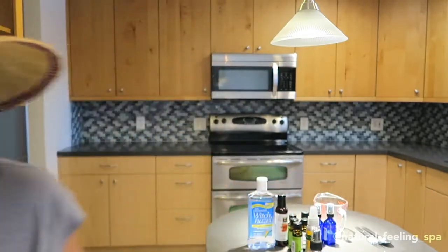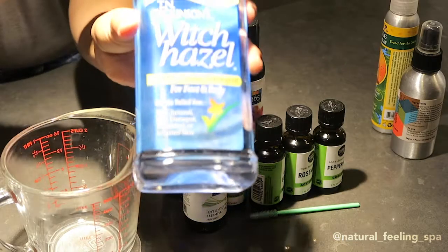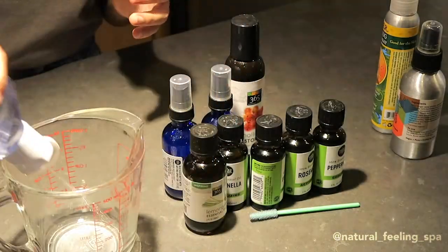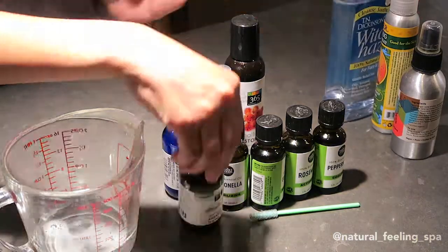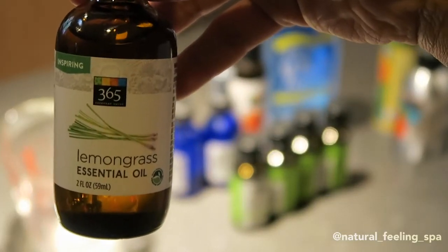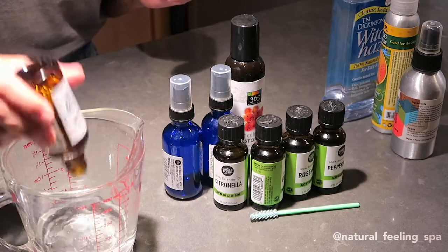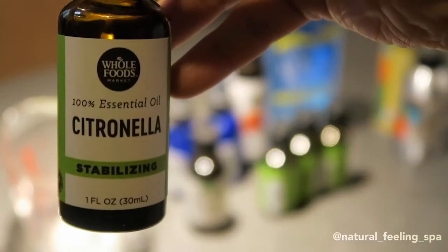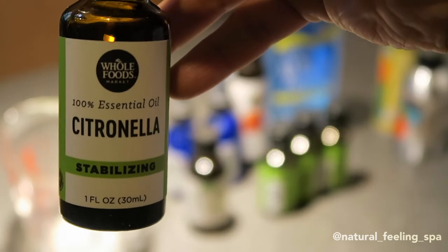All right, let's make it together. You want half a cup of witch hazel. Then we're going to do about 20 drops of each essential oil. Here we go — lemongrass first, then citronella. I'm actually going to do 30 drops of citronella.